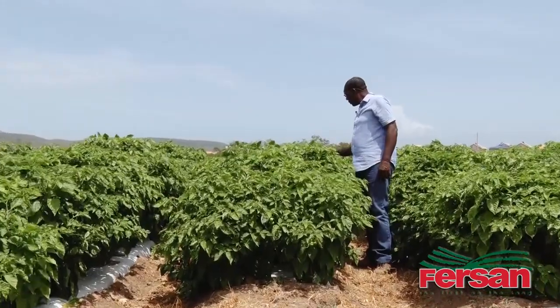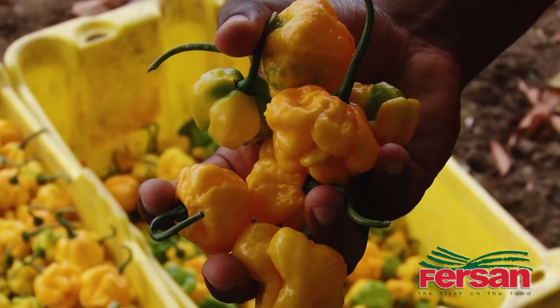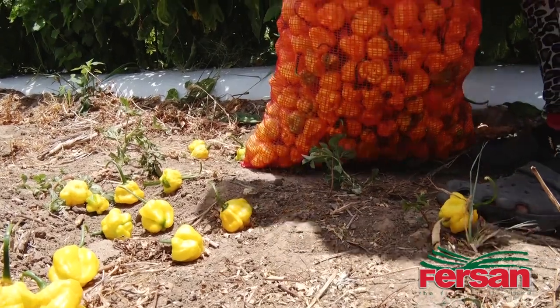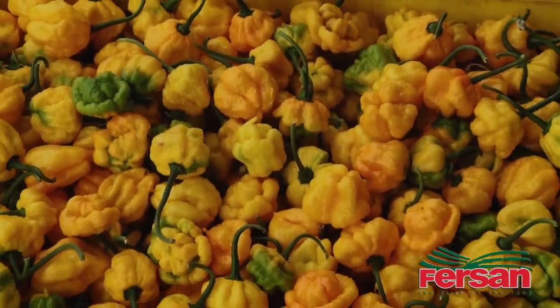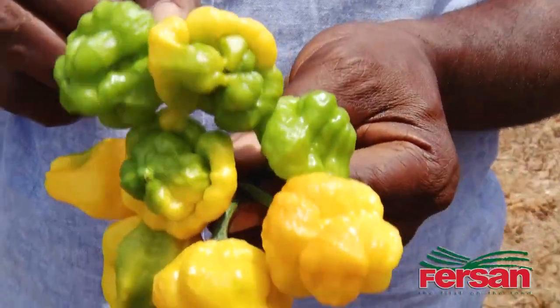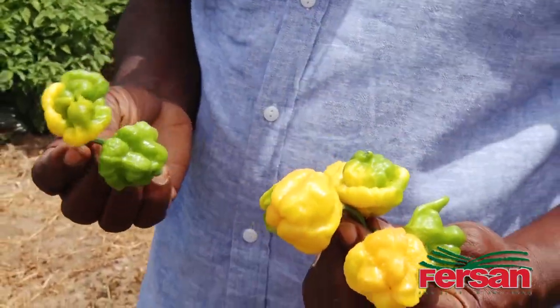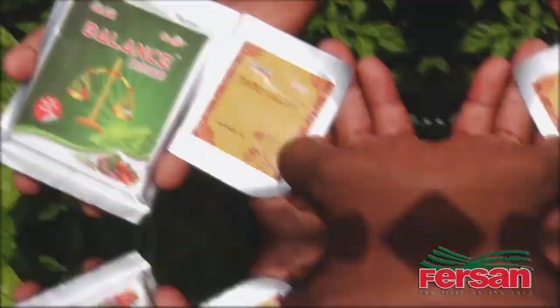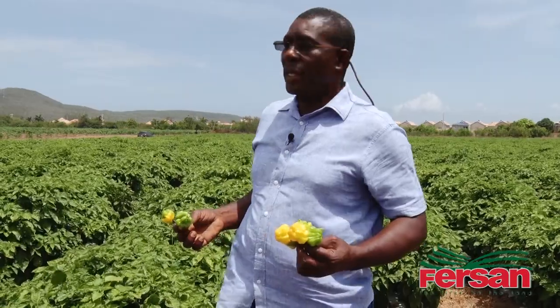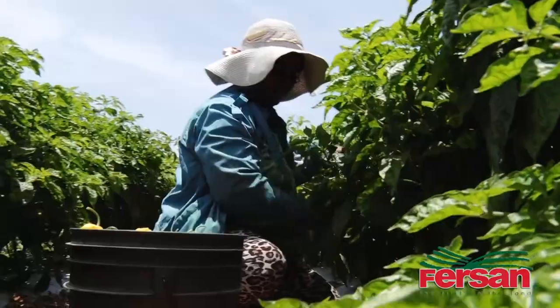My name is Gerald Allen and I'm a farmer for over 25 years. I've been growing Scotchbonnet on a commercial scale. Since I started using this Heil Package from First Hand, there's a significant improvement in my production. I would recommend any farmer to use this Heil Package in order to enhance their yield. From now on I'll continue to use this Heil Package, and I can expand my production now from 10 to 20 acres. I'm impressed with this Heil Package from First Hand.